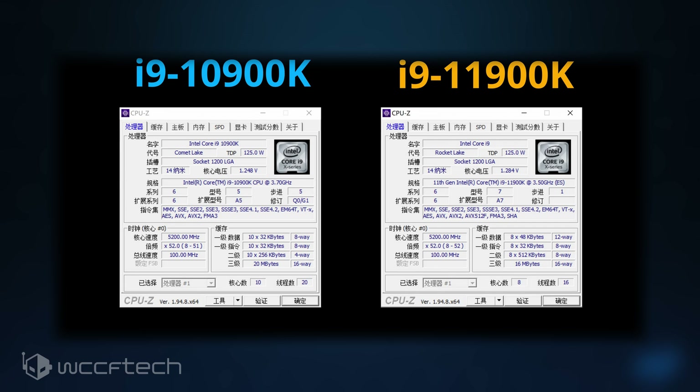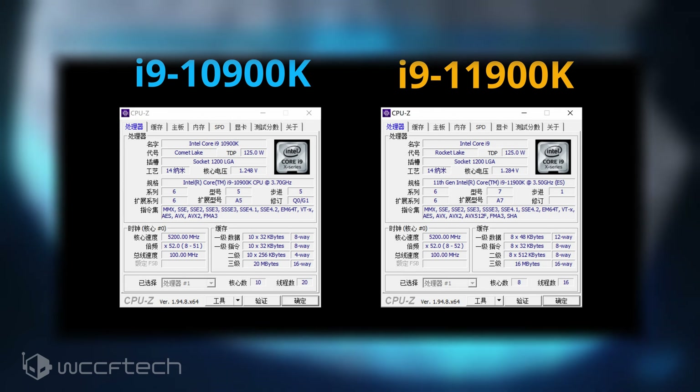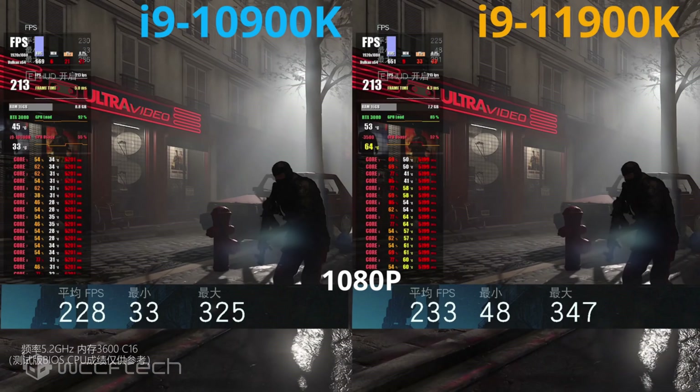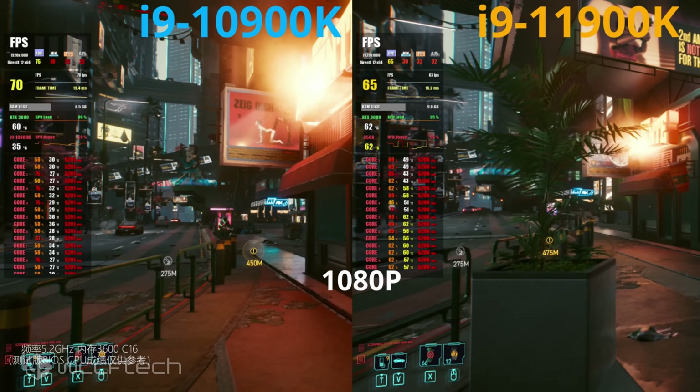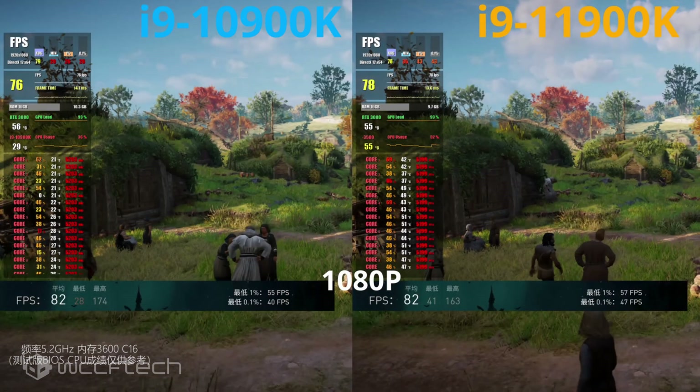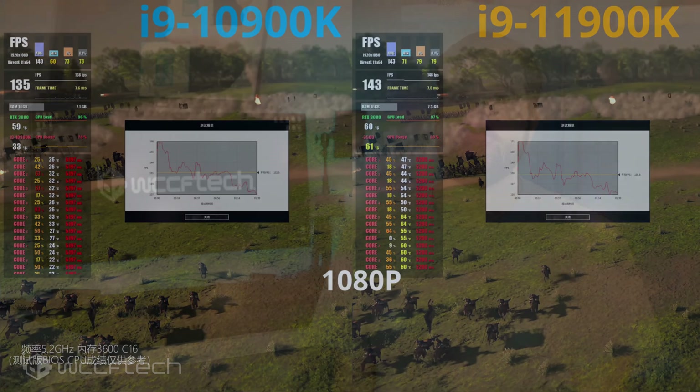The gaming performance results are a bit underwhelming to say the least for the Rocket Lake flagship. The Intel Core i9-11900K seems to be just slightly better or on par with the Core i9-10900K, and some titles even show a performance reduction. In Watch Dogs the Rocket Lake chip comes out slightly ahead; Cyberpunk 2077 it falls slightly behind; PUBG is about a wash; Assassin's Creed Valhalla seems to be a tie; and Total War is slightly ahead once again — quite a mixed bag overall.